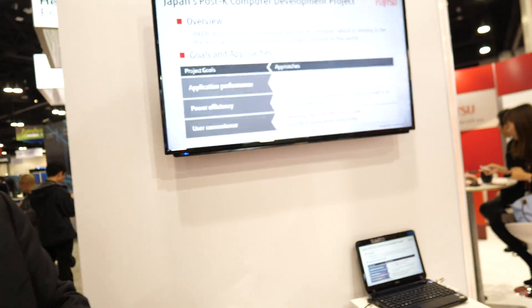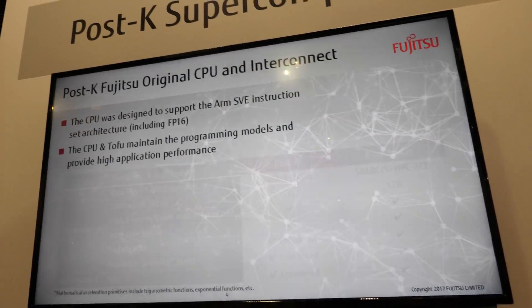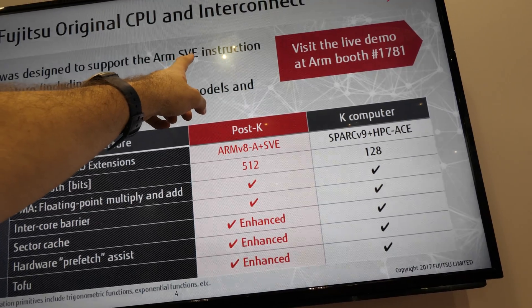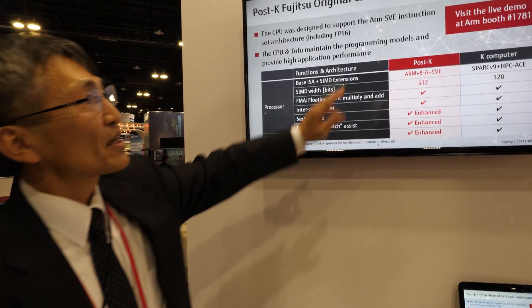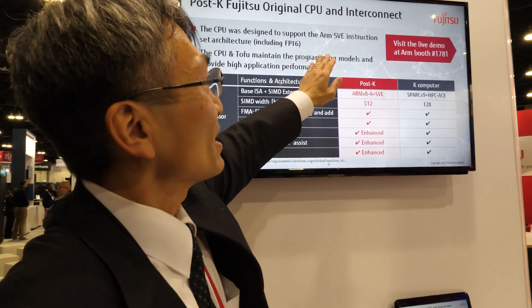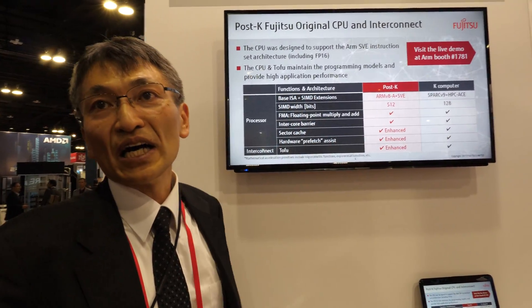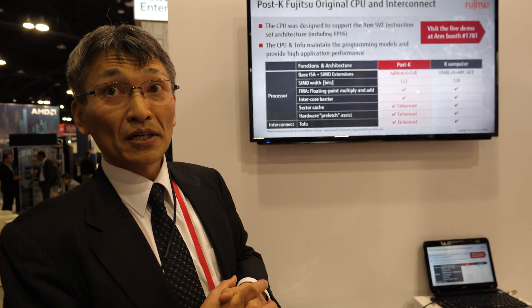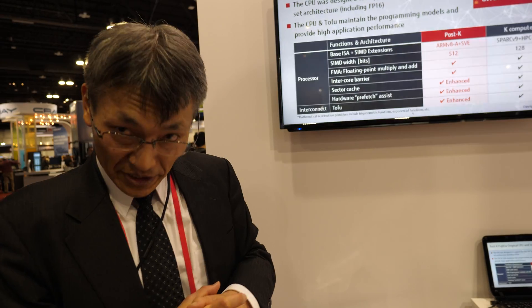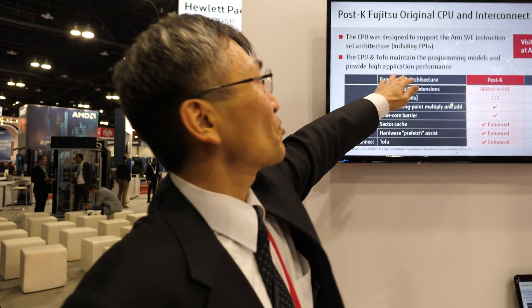Here you're talking about design to support ARM SVE. What is the SVE instruction set architecture? Scalable Vector Extension — it's the ARM specification. We collaborated to define this HPC extension. Is it important for supercomputers only? I don't think so — AI and other areas can also use this specification.